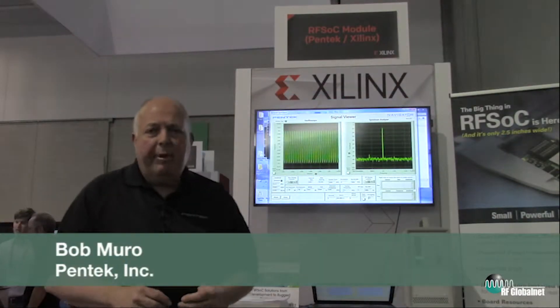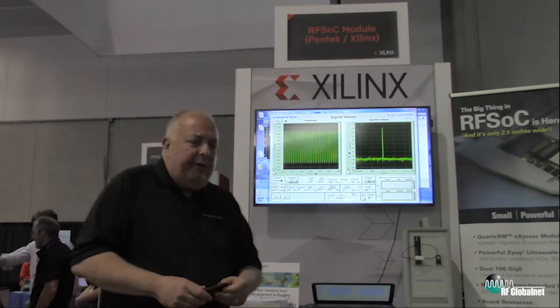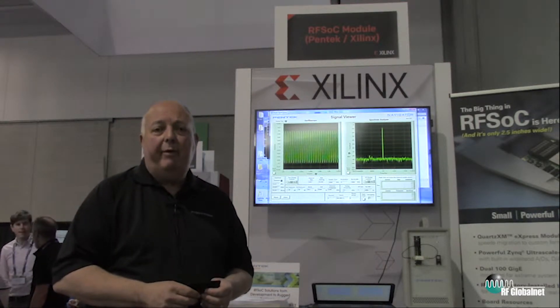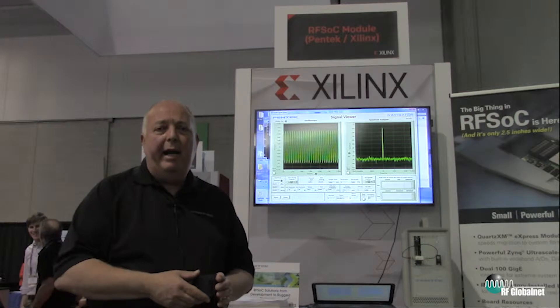Hi and good afternoon. My name is Bob Muro and I'm a field applications engineer from Pentec Embedded Products. I'm here today to explain what COTS software-defined radio actually is and why it might benefit you when you're trying to create a sophisticated radio platform.